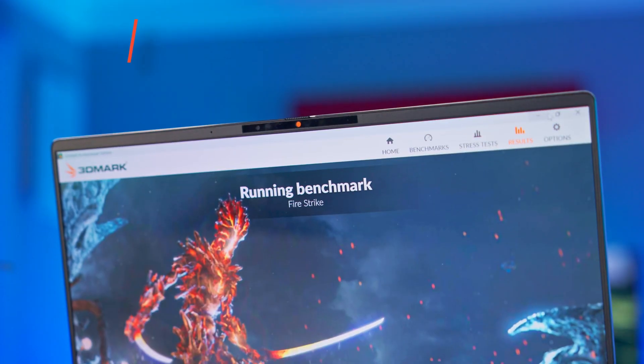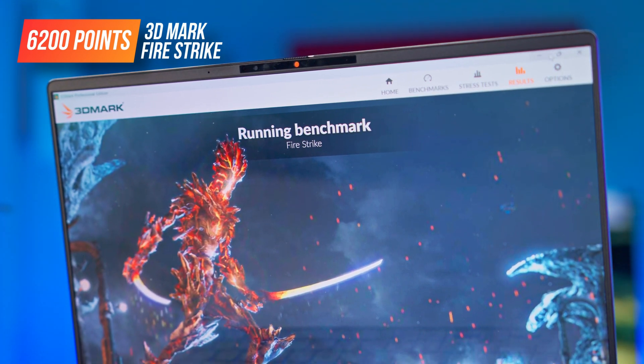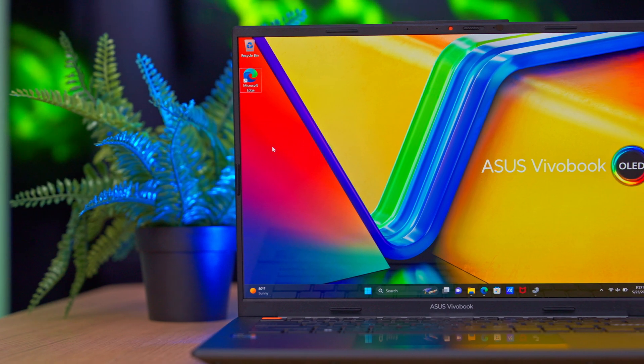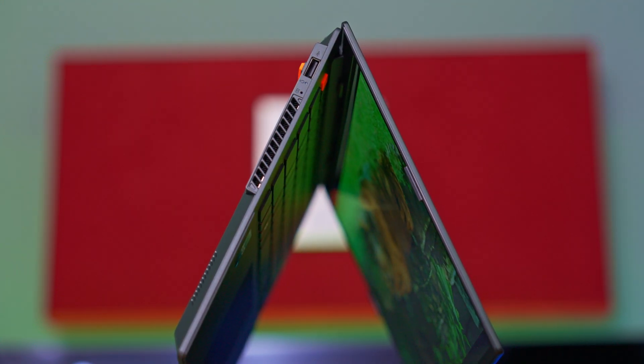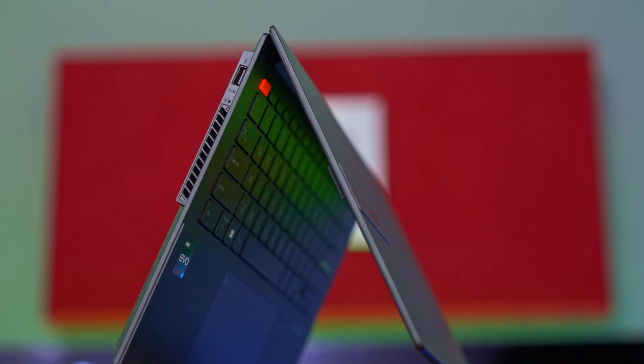For the graphics subsystem, we ran the same tests as on laptops with x86 processors. In Fire Strike, the Vivobook S15 scored 6,200 points, with 6,599 for the graphics subsystem, 16,431 points for physics, and 12,598 combined score. Compared to our recent tests, this score is higher than that of a Vivobook 14 OLED with an i9-13900H and Iris Xe, which scored 5,637 points.